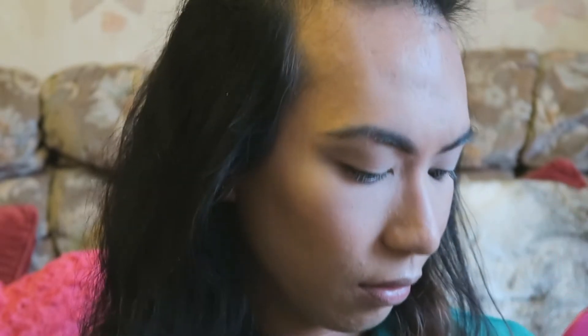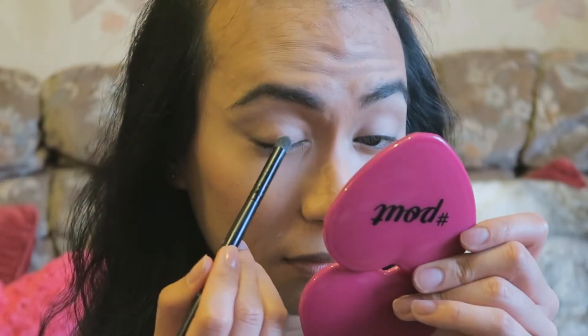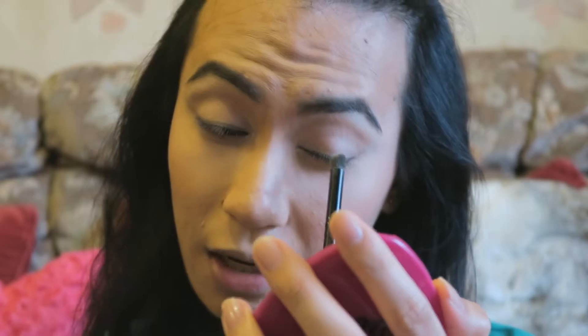Now we are going to go into our Pro 12 Dreamcatcher, also by Freedom. We are just going to go with this light color here and apply that onto our inner corners. Then we are going to be taking a little bit of this color and applying that onto the center of our eyelids, just to brighten that area up.